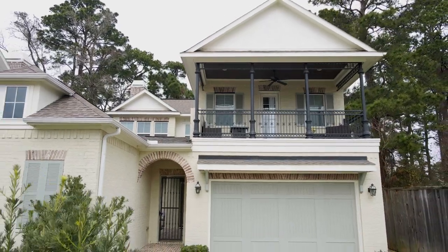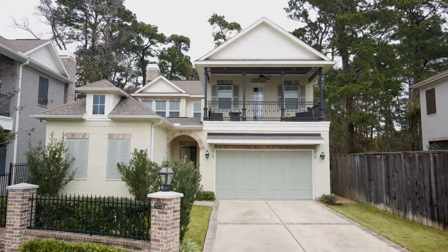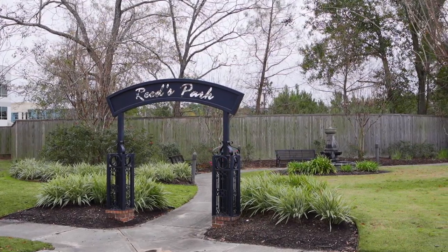Just minutes to I-45, Grand Parkway, and the Woodlands Medical Center. This HOA provides yard maintenance for an easy lock-up-and-go lifestyle.